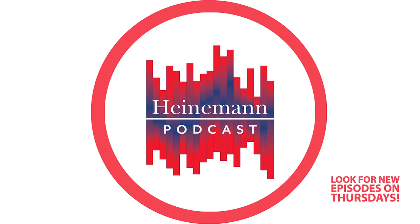My thanks to Heidi-Ann for her time today. You can follow Heidi-Ann on Twitter at HAEMesmer, all one word. To learn more about Letter Lessons and First Words, visit blog.heinemann.com. If you enjoyed this episode of the Heinemann Podcast, we invite you to subscribe. Thanks for listening.